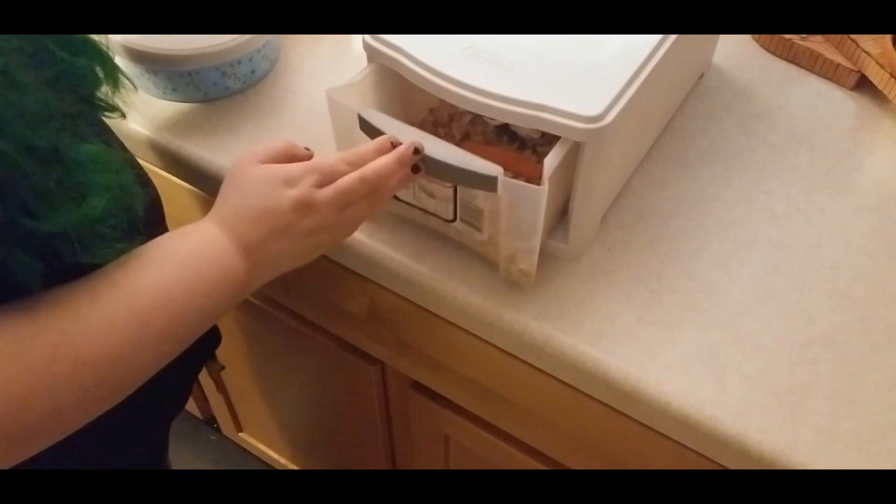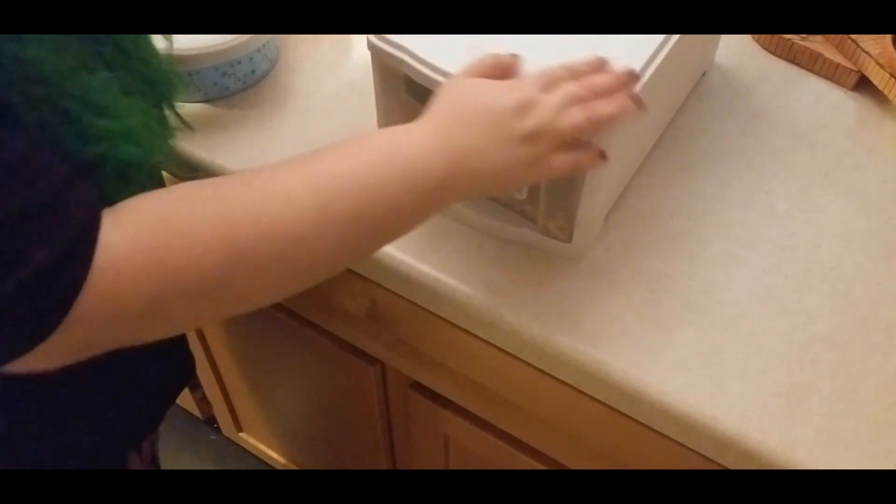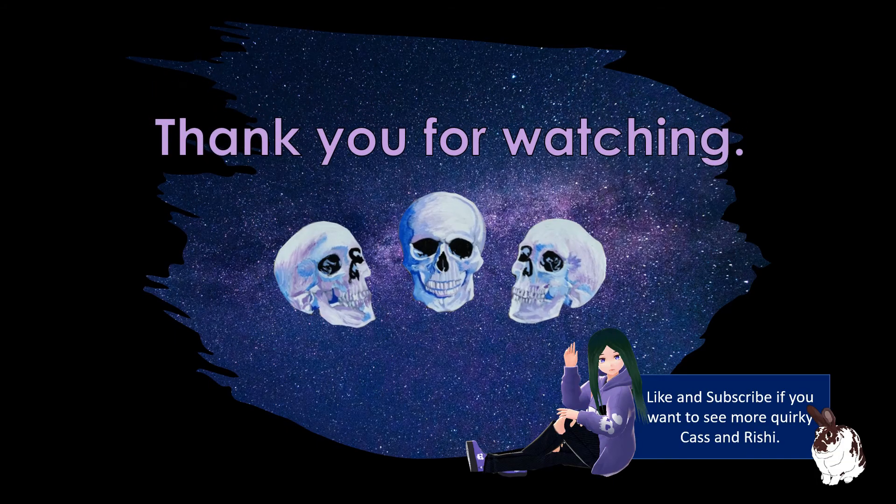After you're all done making it look pretty and feeding your little wormies, you slide it all in there and you're all good to go. I hope you enjoyed this, I hope you have a great day and a great week. Thank you for watching everyone, bye!